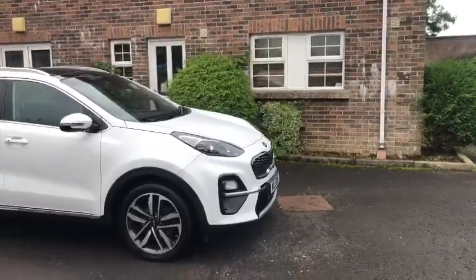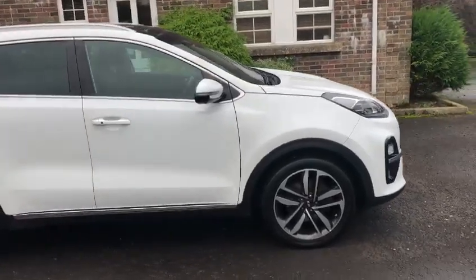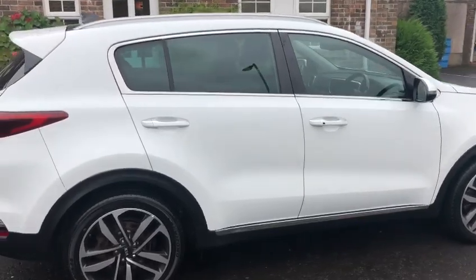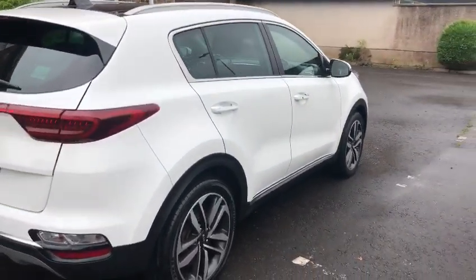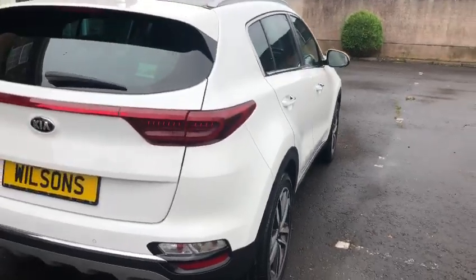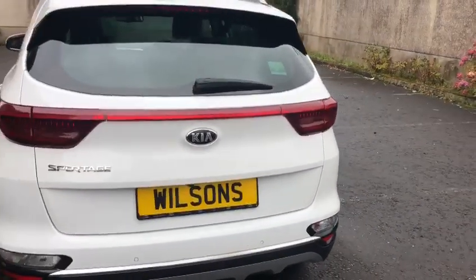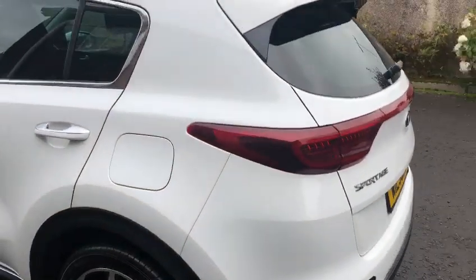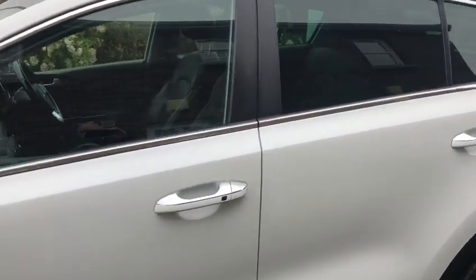Thank you for stopping — a short video on this lovely example of a Kia Sportage 1.6 diesel. Leather throughout. The cameras are all around, so front, rear and side, and front and rear sensors. Leather, heated seats, heated steering wheel, and a fully electric open sunroof.